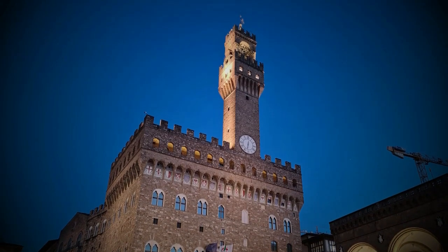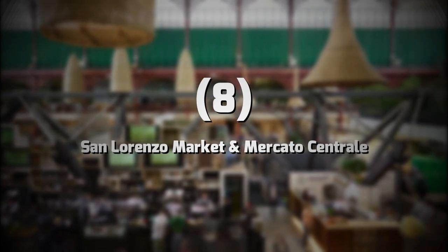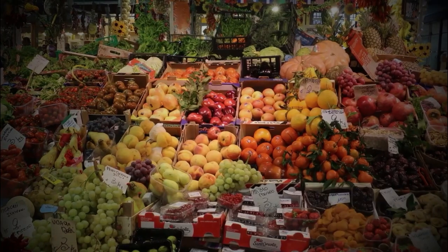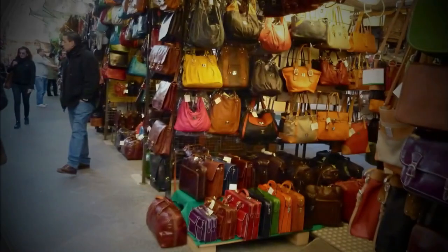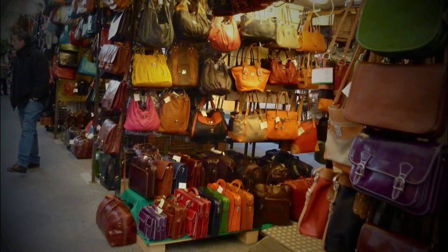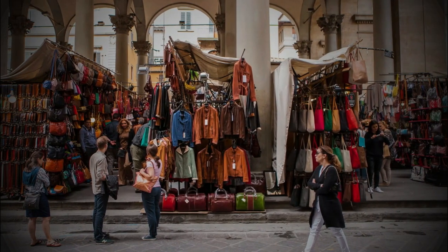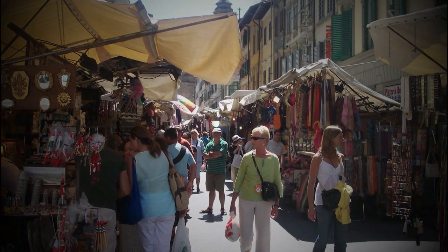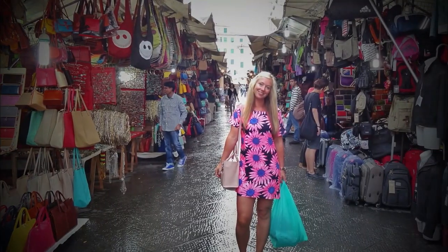Number 8: San Lorenzo Market and Mercato Centrale. Here you'll find everything from a variety of authentic Italian and Florentine food, souvenirs, pottery, clothing, and other products. Florence is known for its leather production since ancient times. At San Lorenzo Market you'll find leather bags, belts, wallets, jackets and other leather products. The outdoor part of the market surrounding the Mercato Centrale building contains hundreds of stalls that run along several streets.